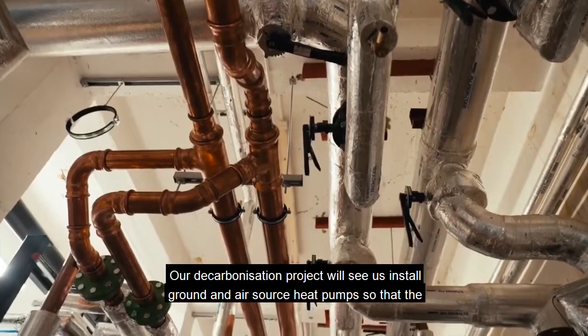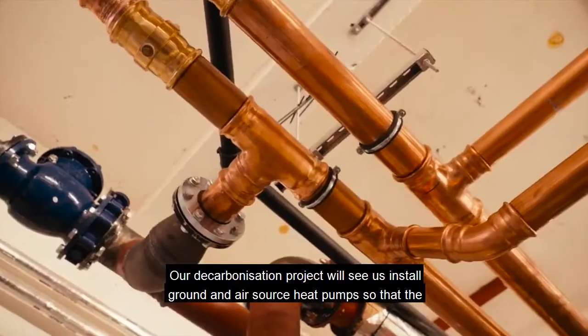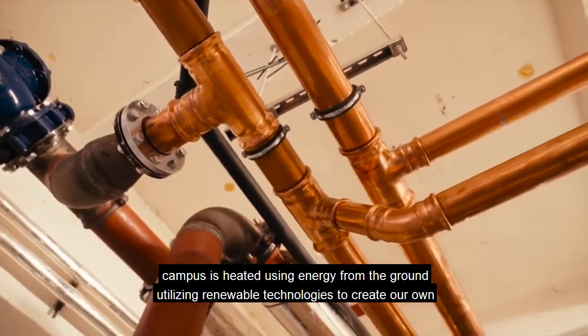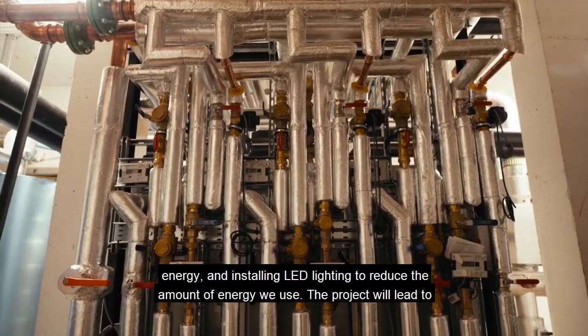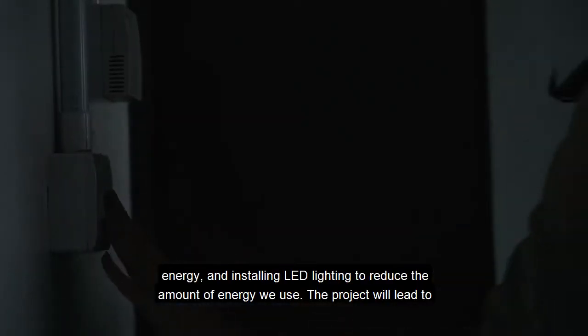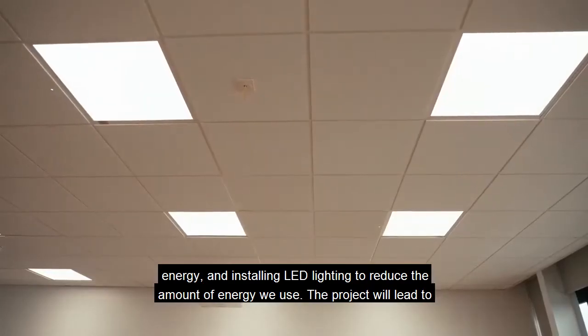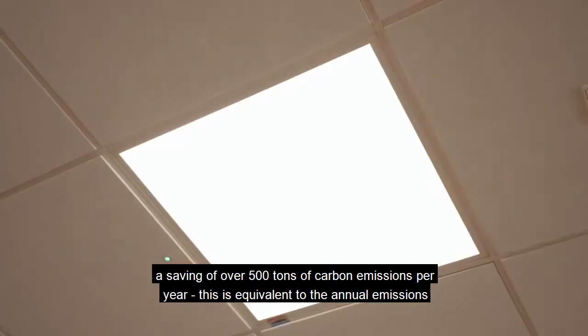Our decarbonisation project will see us install ground and air source heat pumps so that the campus is heated using energy from the ground, utilising renewable technologies to create our own energy and installing LED lighting to reduce the amount of energy we use. The project will lead to a saving of over 500 tonnes of carbon emissions per year.